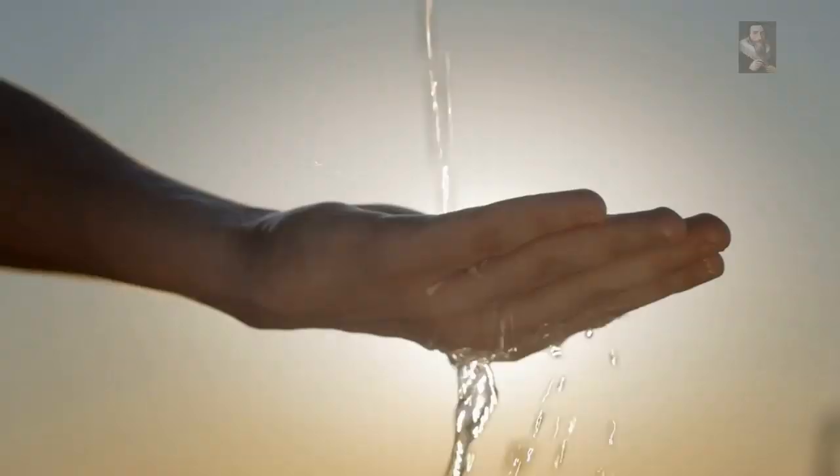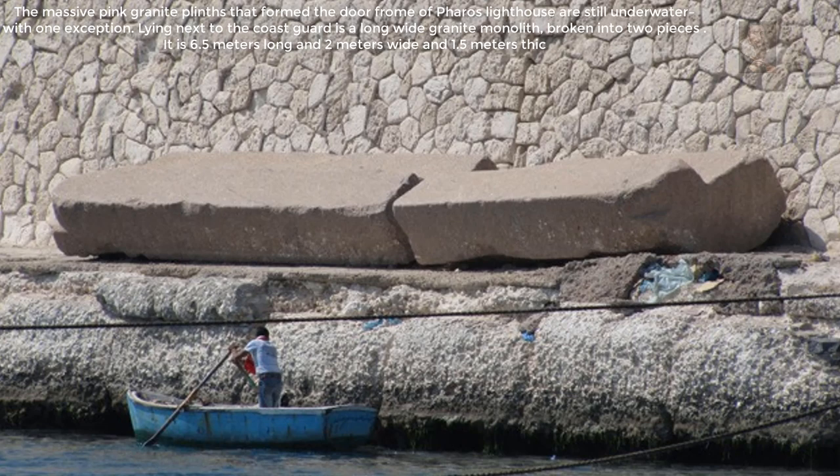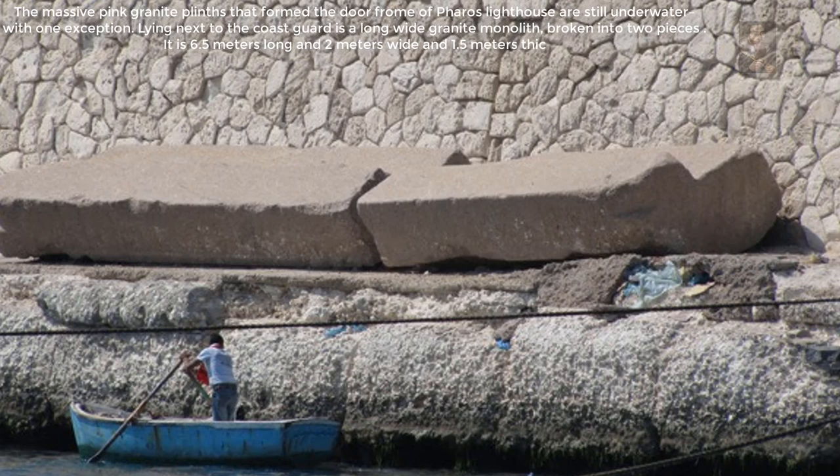For decades on the banks of Alexandria, there have been massive columns sitting in plain sight for as long as anyone can remember. It is now known that these huge columns, along with other pieces found underwater close to the location in question, would have formed a grand entrance to the lighthouse — and this doorway alone is an astonishing 200 tons.